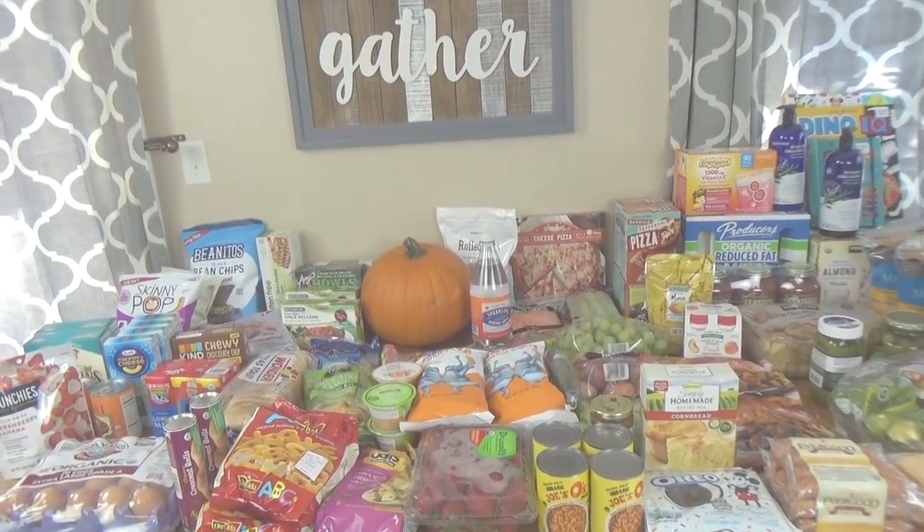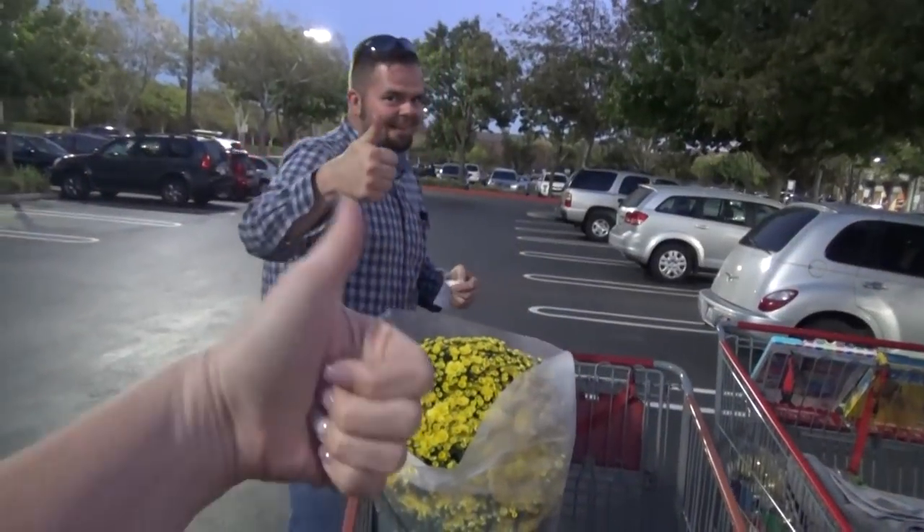Hey guys, and welcome to The Family Fudge. Today I have a big two-week grocery haul to share with you, so stay tuned.